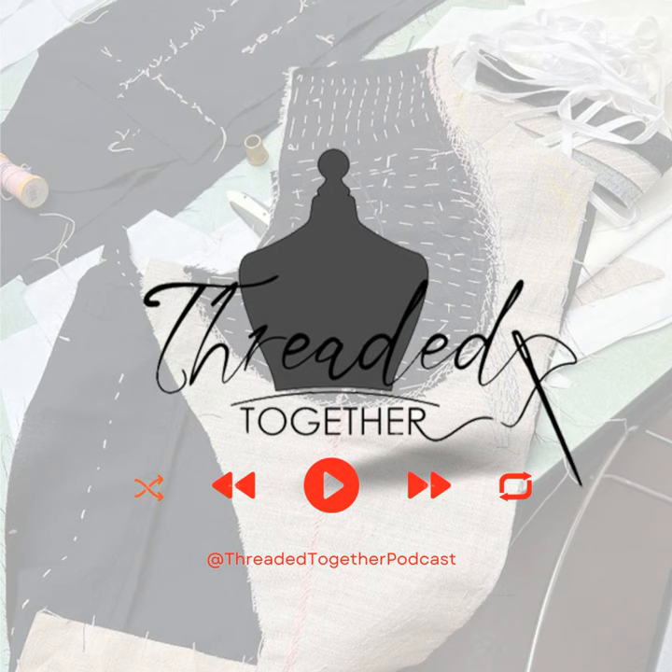Hello, and welcome to Threaded Together, a podcast that stitches together home sewing and high fashion. We're your hosts. I'm Tracy. I'm Rebecca. This is our seventh episode for Threaded Together, and we are so excited to have you.